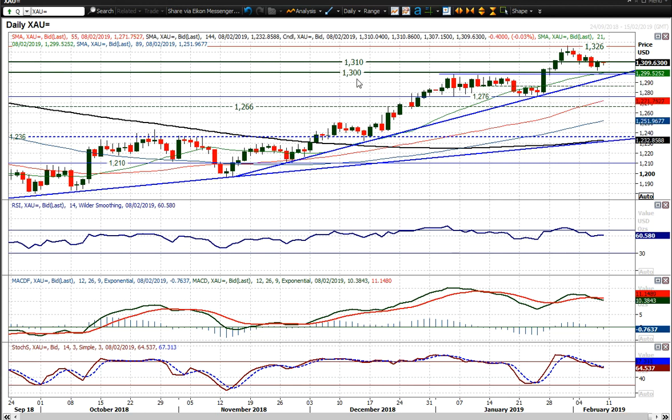Support, obviously on a long-term basis, is at 1,300, but on a near-term basis the breakout support is 1,298. Yesterday's low was 1,302, and there's a clutch of support around this uptrend.